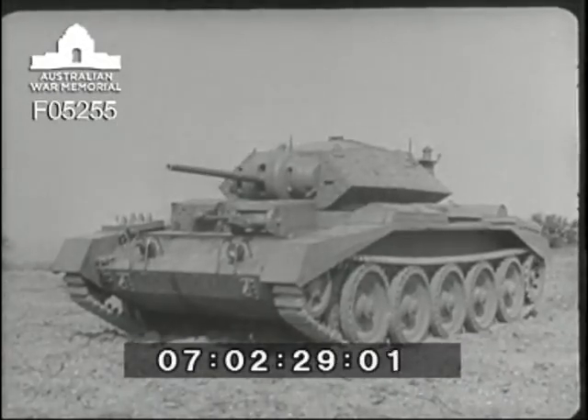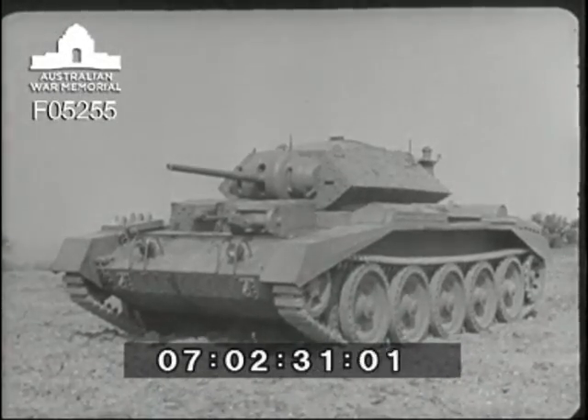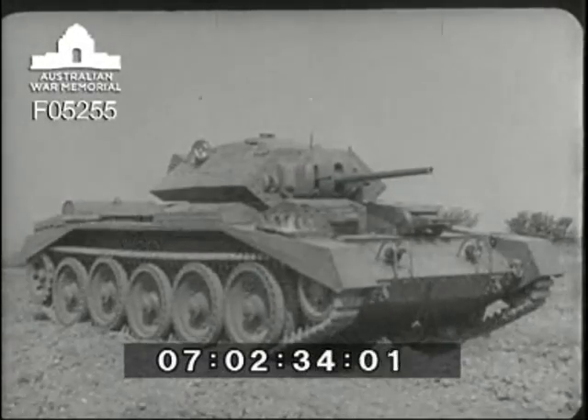Among the weapons designed for war on land, the British tank is predominant, and of these the Crusader is outstanding. One of the latest products of engineering skill, it is a formidable addition to the equipment of the British forces.